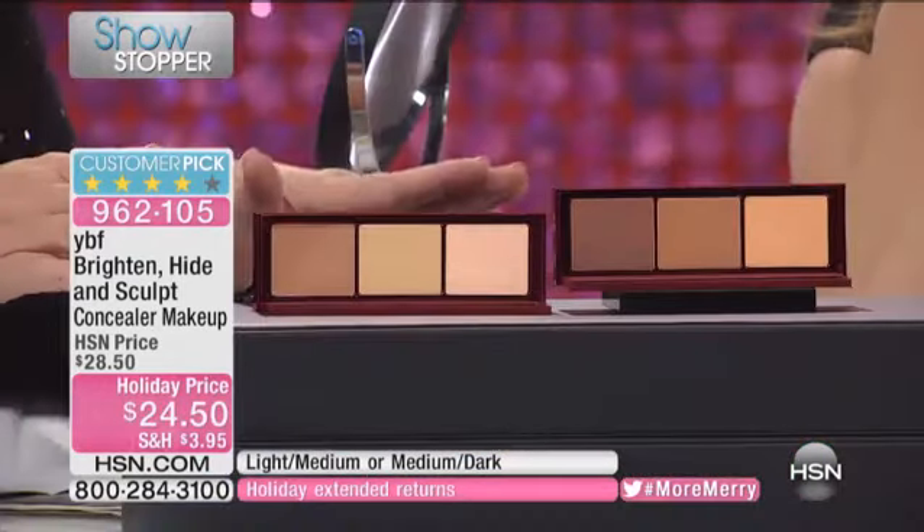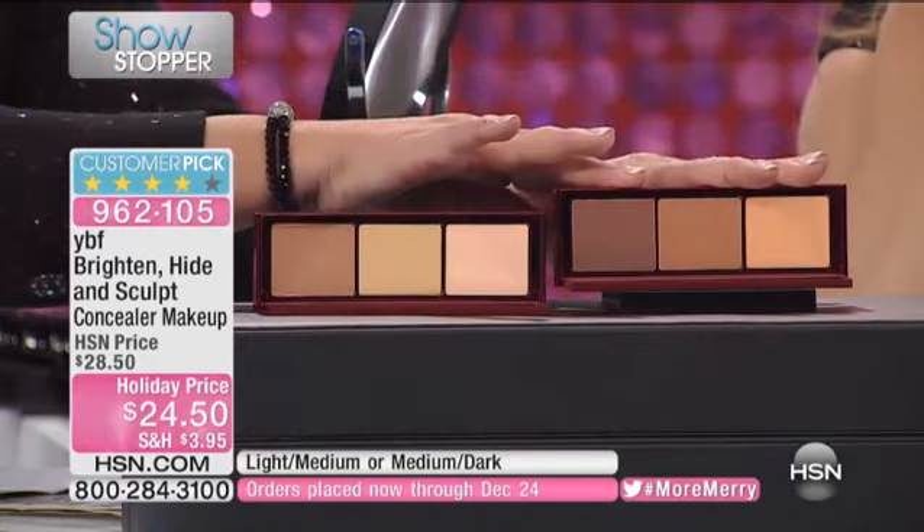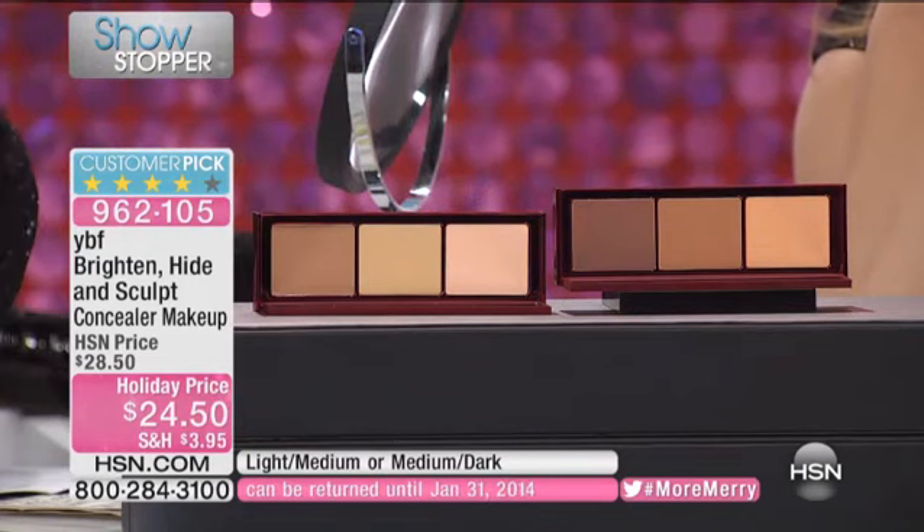So who is this for? Everybody. We get two options because we're always about at YBF being inclusive and never excluding any woman due to her skin tone or ethnicity. There's light and medium for our Caucasian girlfriends, and then there's medium dark. Our concealer trios have always been done in a trio and have been around for 15 of the 18 years we've been on TV.